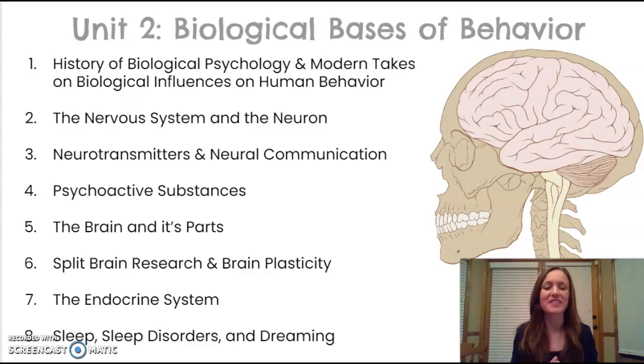Hi everyone, my name is Mrs. McCrary and this video is part two: the nervous system and the neuron. This video is the second part of the series on biological basis of behavior.